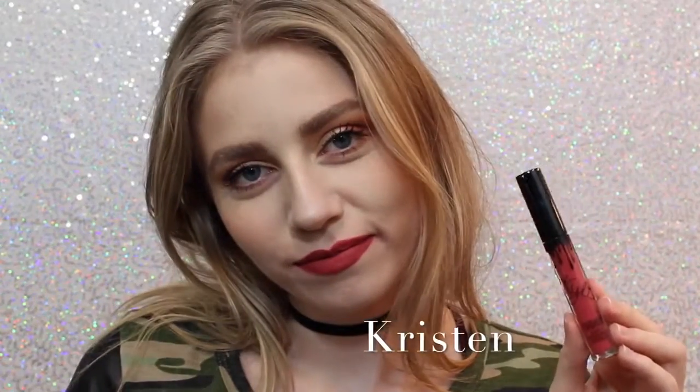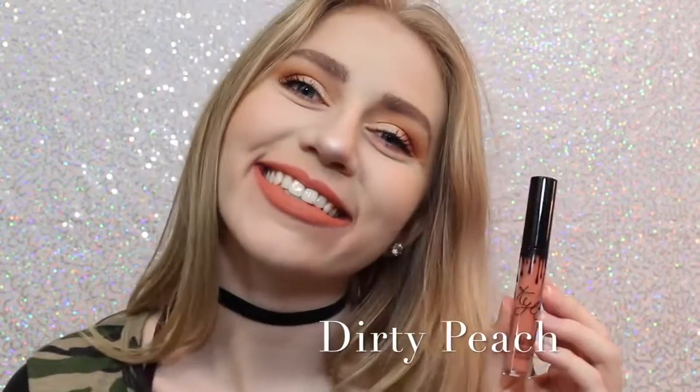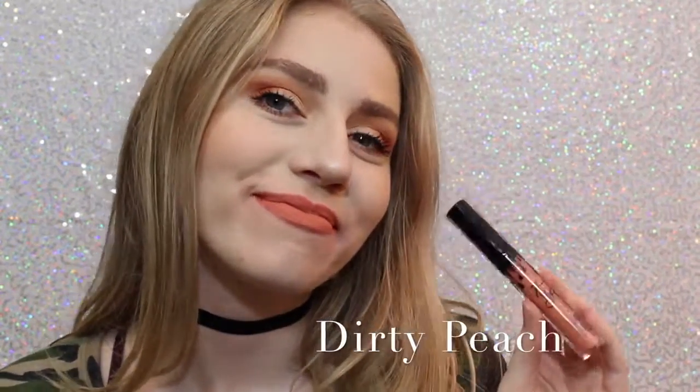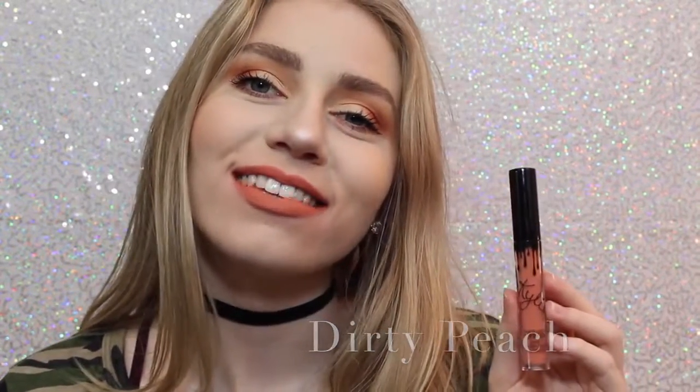Next is Kristen, which — there's lipstick on my teeth, awkward — which is a strawberry red. I don't personally love this shade, but it is really beautiful. Next is Dirty Peach, which is another one of my favorites. It's a really, really light orange-y peach color that is just absolutely beautiful.